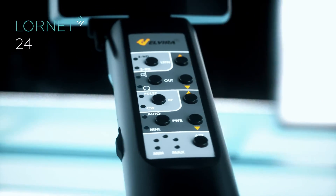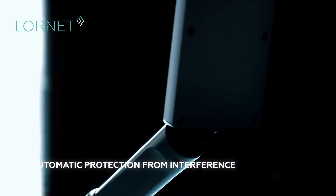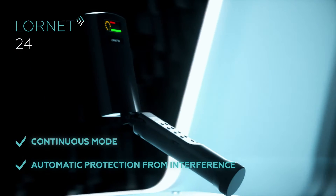LORNET24 possesses all necessary functions required for this class of NLJD: automatic search for the frequency channel with the lowest level of interference, continuous mode of radiation signal, and an attenuator.